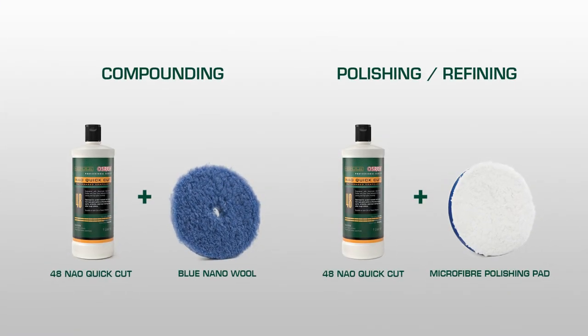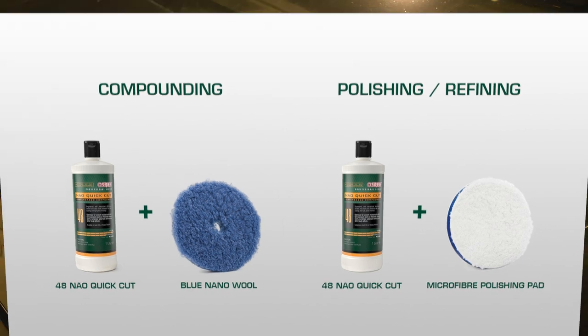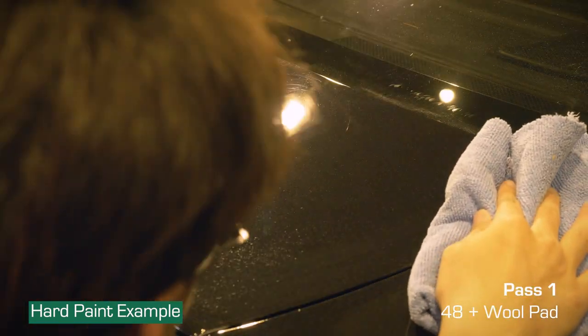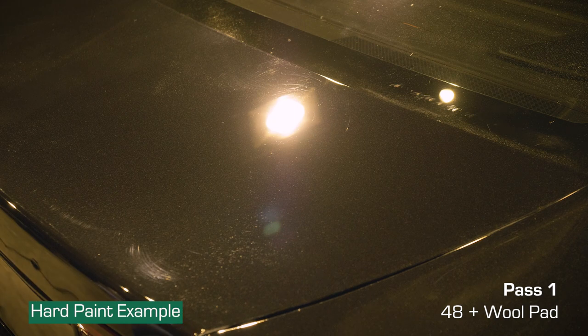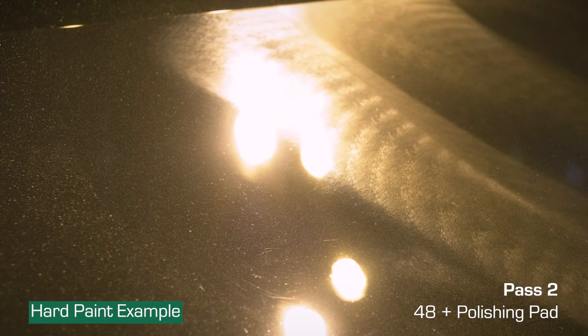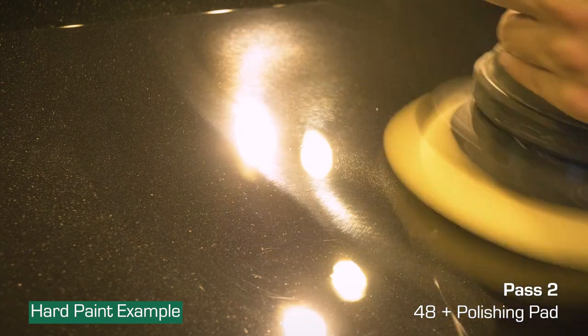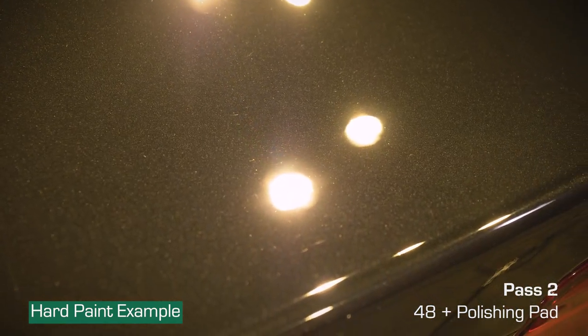On hard paint, it is possible to use the same cutting abrasive for both compounding and polishing — simply switching the pad. Quick Cut 48, for example, is considered an aggressive compound grade abrasive, but on hard or scratch-resistant paint, it can also be used to polish with a mere switch of pad. It's not always necessary to use a compound first then switch to a polish. On softer paint, however, the step down might be a larger leap — you might start with a compound like Noun 46 with a wool pad, then switch both pad and abrasive for the finishing step. Soft paints are more sensitive to changes in combination.